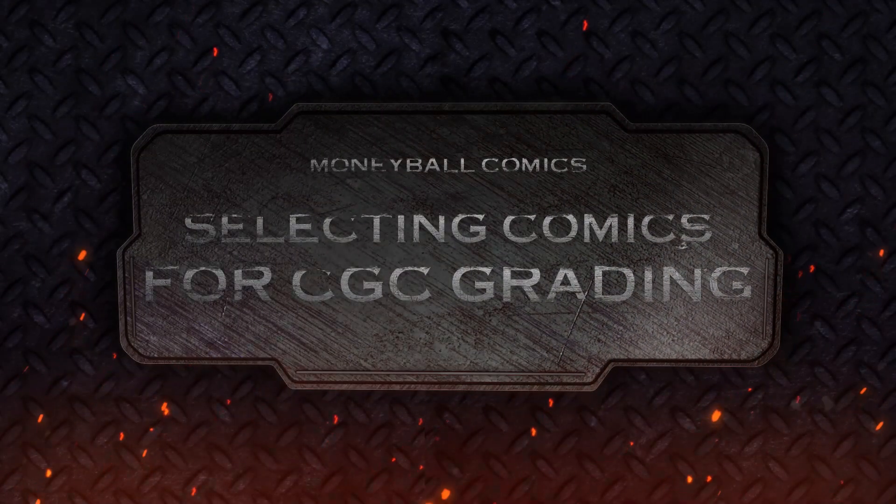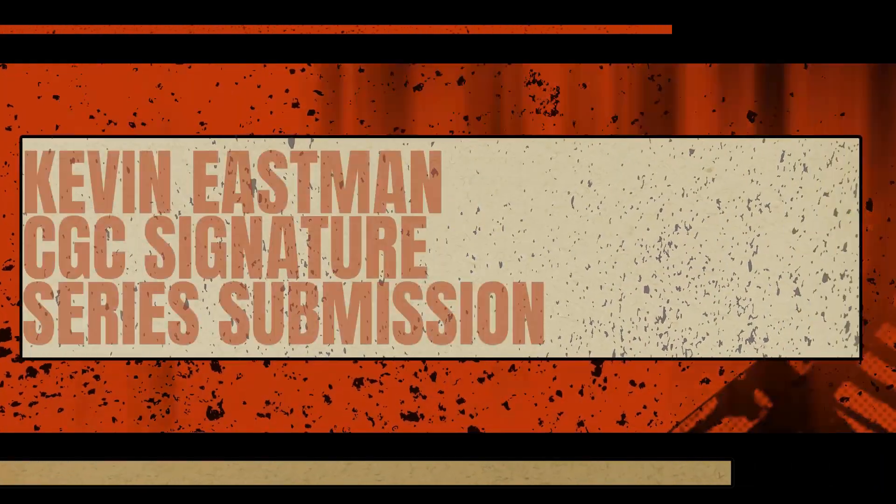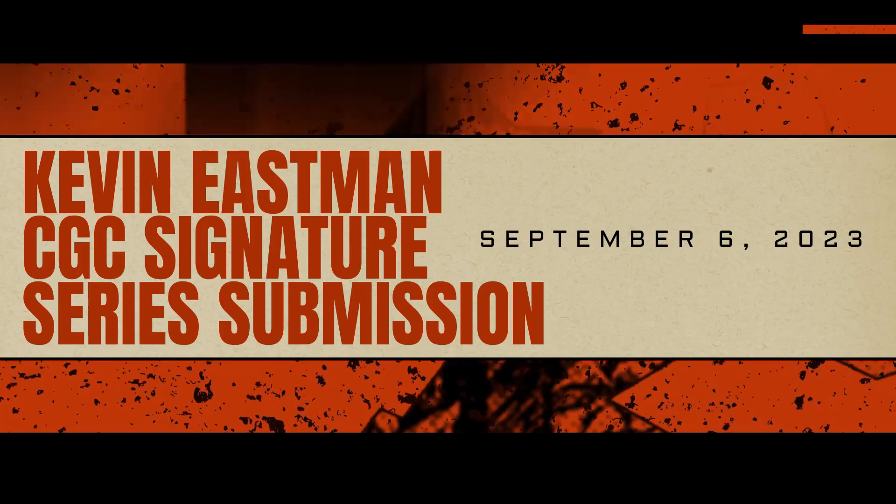I would like to participate in a CGC Signature Series event, but is it really worth the money? Today I have a CGC submission prep video for you. I'm going to walk you through the analysis I did to determine whether or not I was going to participate in one of the upcoming CGC Signature Series events.